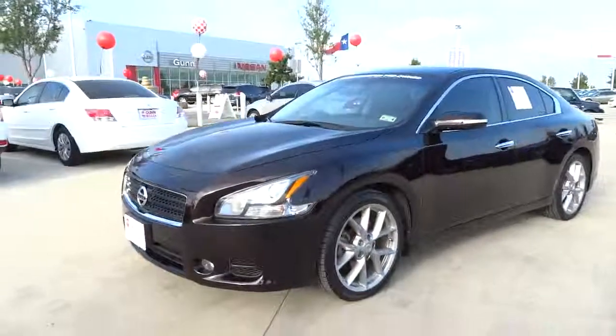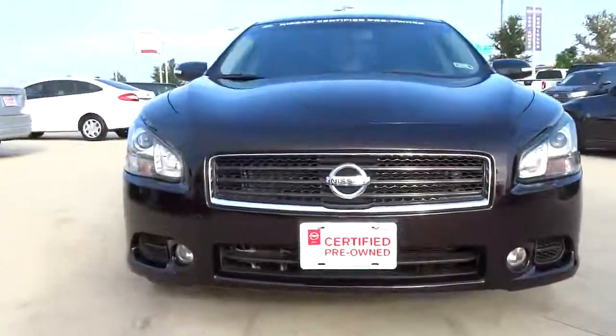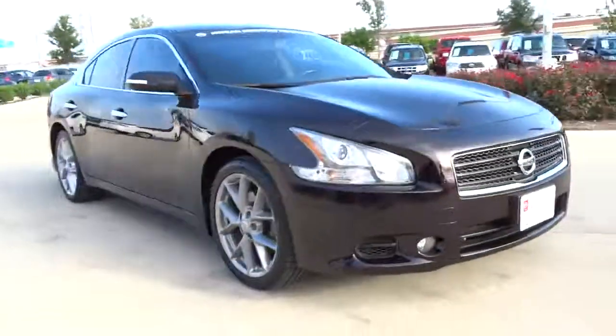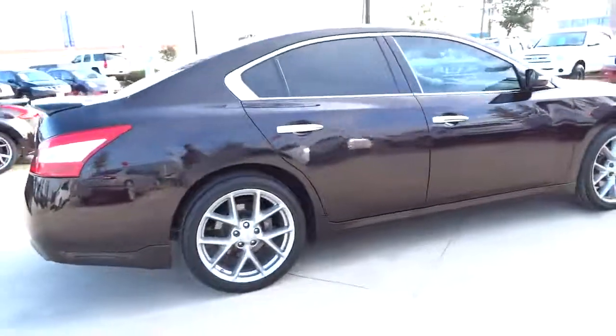2011 Maxima. Maxima offers elegance with an edge. The spacious interior provides refined comfort for up to five passengers. Advanced technologies such as Nissan Intelligent Key and Push Button Ignition offer convenience and control, and is priced below $25,000.